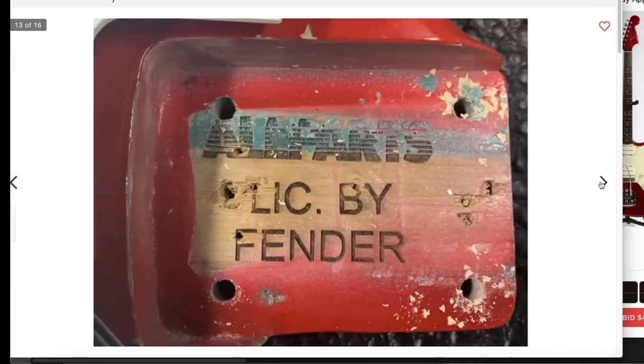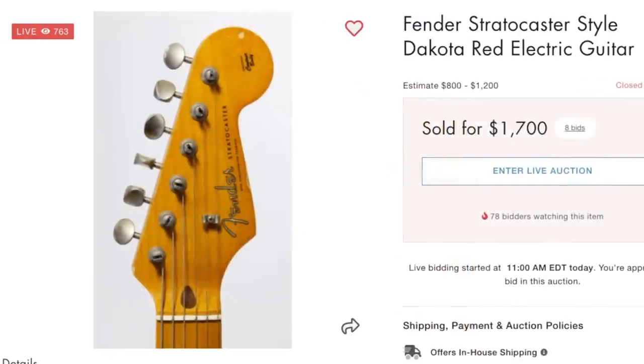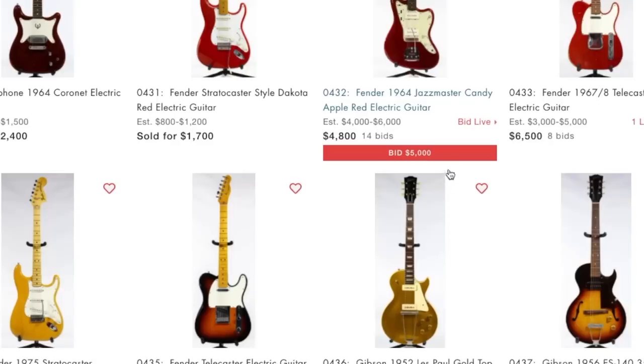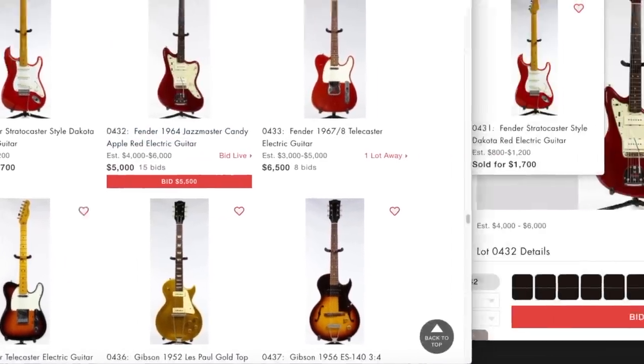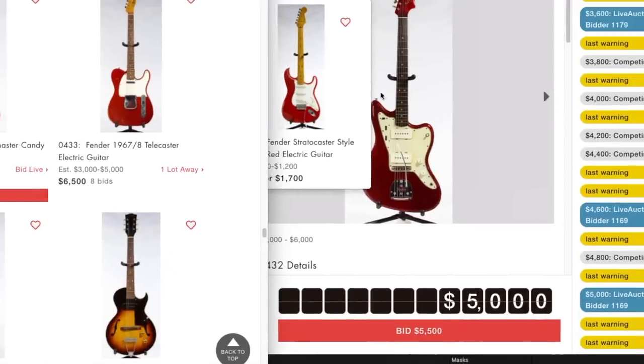Maybe that was older than I thought. Oh - all parts body, yuck. Not that that's bad, it's just sold as a Fender Stratocaster. I don't know enough about these Jazzmasters to really place a bid today, so for the '64 Jazzmaster we'll just watch that auction to see how much they bid it up. So far it's still within their regular range.